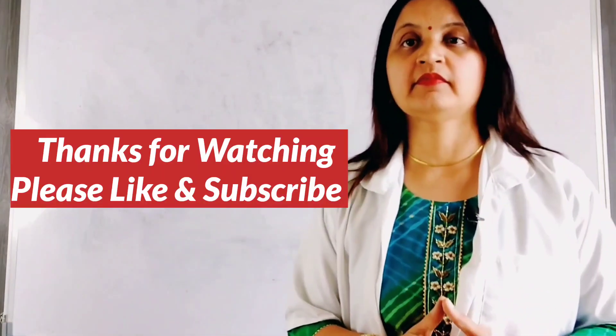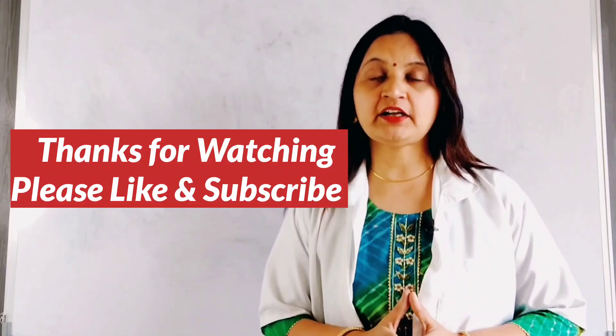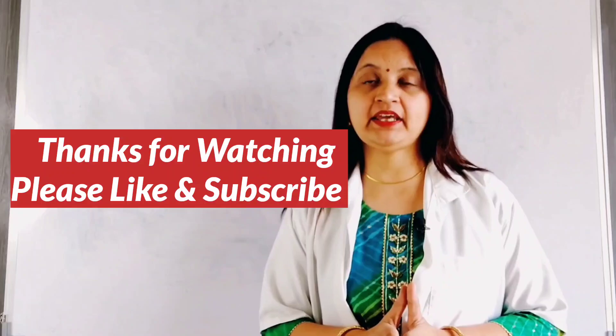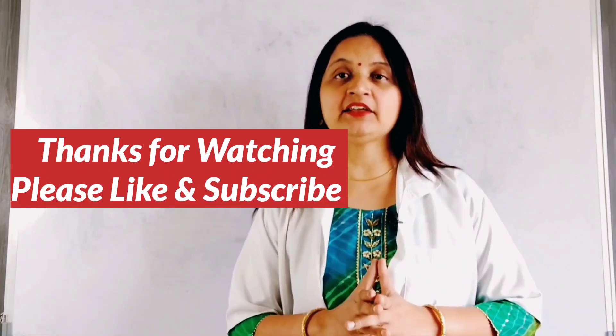In this way, antihypertensive drugs can be used in various combinations for the management of hypertension. In this lecture, we have discussed the benefits of combination therapy, the antihypertensive combinations that are to be avoided, and how to use combination therapy in the management of hypertension. Thank you for watching.